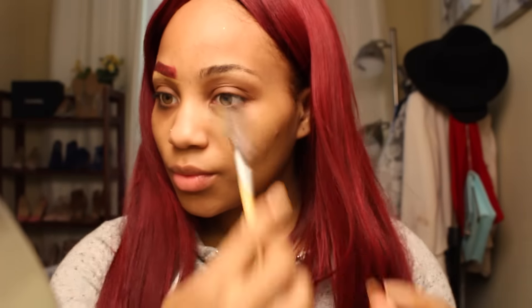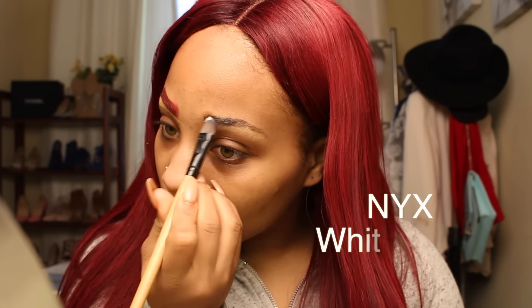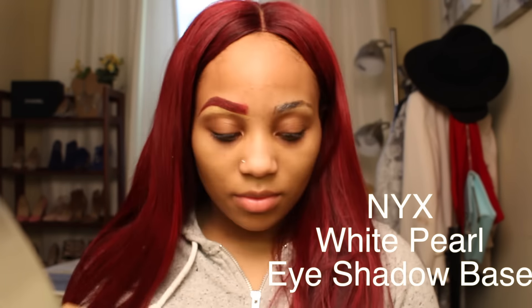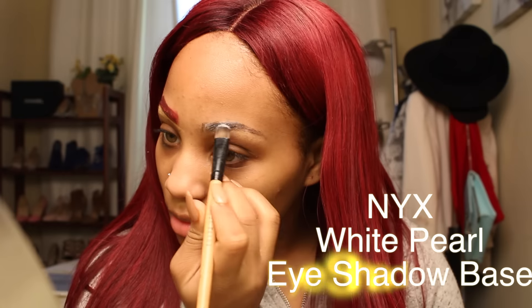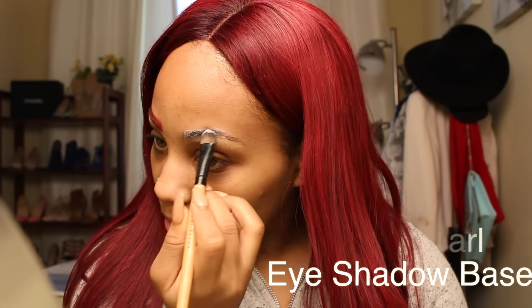First I'm going to start with my eyebrows. I'm just going to brush them up and I'm going for a really dramatic eyebrow look today to match my hair color. I'm going to start with my NYX eyeshadow base in white pearl and apply it as a base for my eyebrows so the color can really pop.